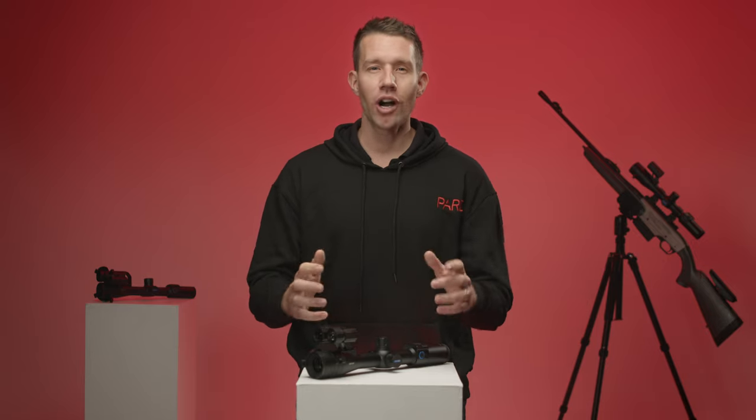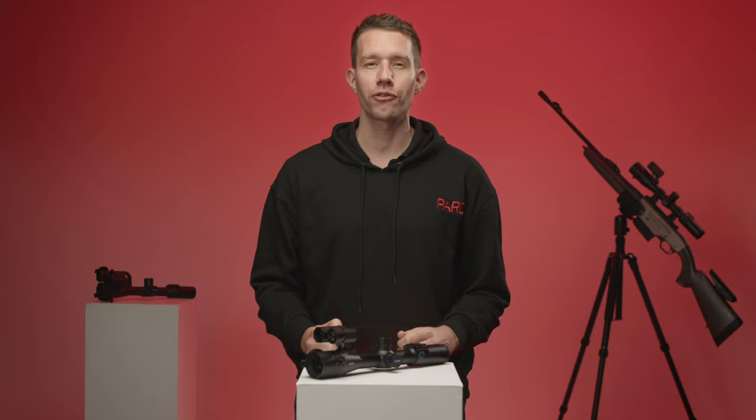With various color palettes available and a built-in photo and video capability including recoil activated recording, you'll never miss a shot. The DS35 offers fantastic value for your money. Upgrade your hunting gear with the PART DS35 day and night vision rifle scope today and experience the difference.